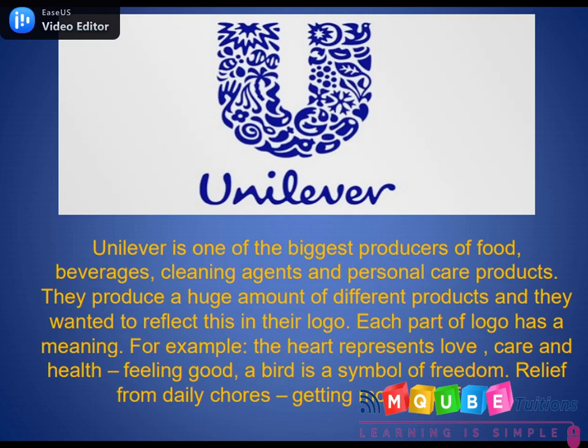Unilever is one of the biggest producers of food, beverages, cleaning agents, and personal care products. They produce a huge range of different products and wanted to reflect that in their logo — each part of it has a meaning. For example, the heart represents love, care, health, and feeling good, while a bird symbolizes freedom, relief from daily chores, and getting more out of life.